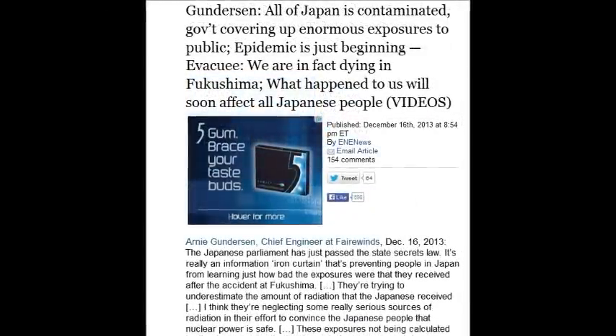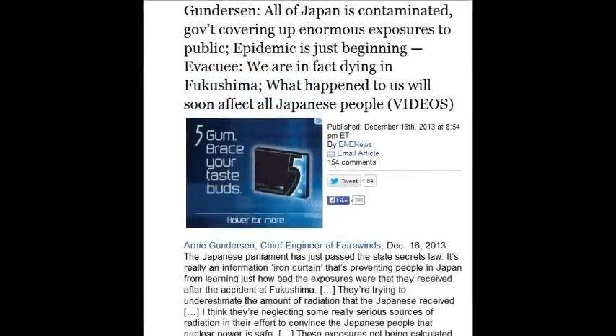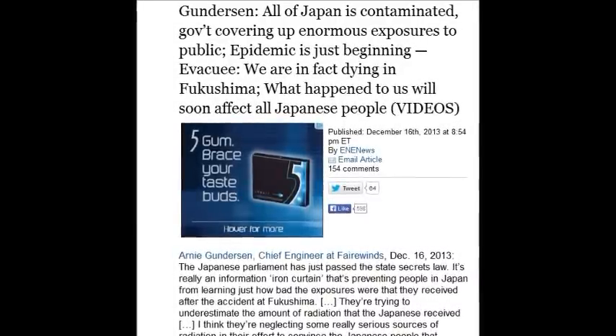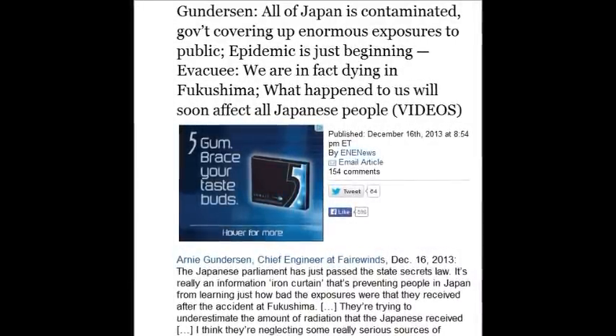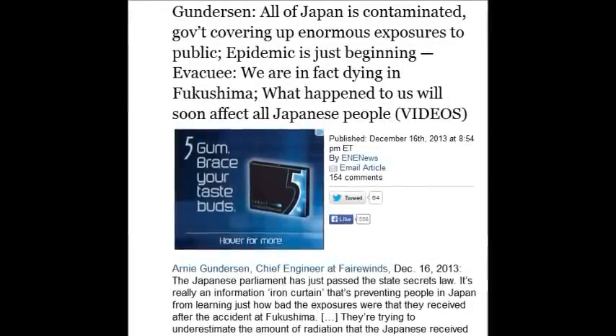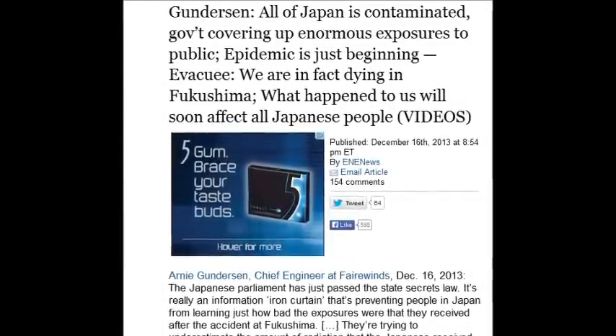Gunnarsson said all of Japan is contaminated, and everybody agrees — December 16th, just days ago. The epidemic is just beginning. People are dying all over Japan and they're hiding it, skewing it, mislabeling it, and not telling people.